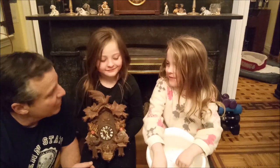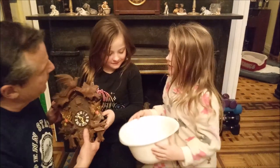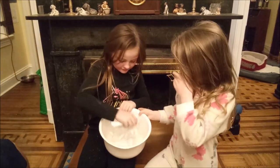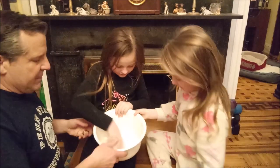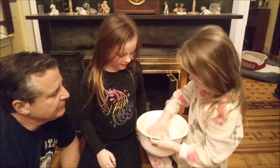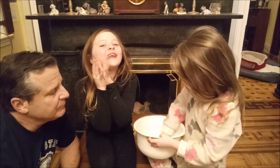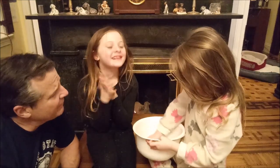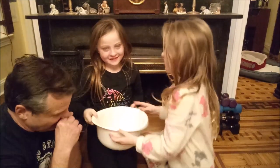Okay, Autumn — would you like to pick? So mix it all up, I'll mix it up, you hold it so high. We don't want any names to come out. Autumn will mix, and then I will mix, and then Autumn can mix again. And then she'll hold it so high I can't see.